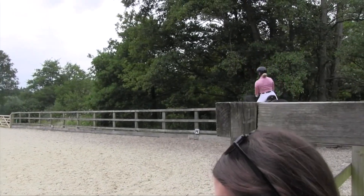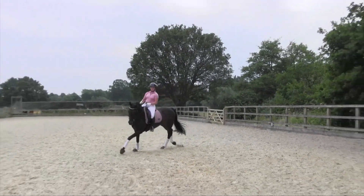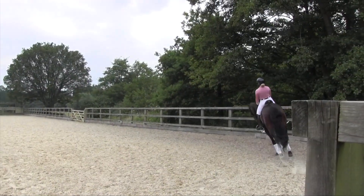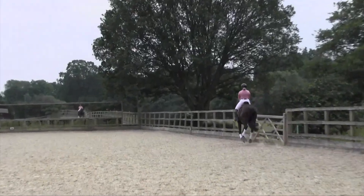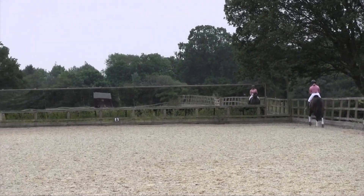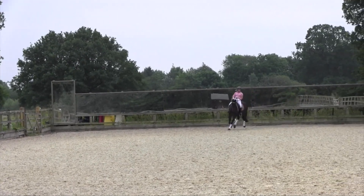The transition to canter — rider clearly prepared, it was accurate and on the aid. 7. The 10m circle is consistent but needing more activity in the hind leg and suppleness over the back to help the balance. 6.5. The medium canter is willingly forward, but I would like to see the horse maintaining the balance more on the hind leg at this level. 7.